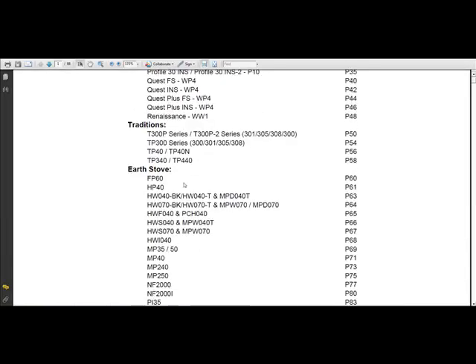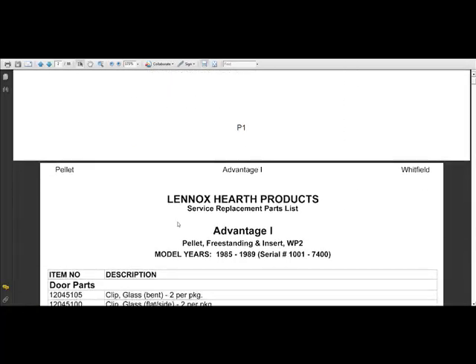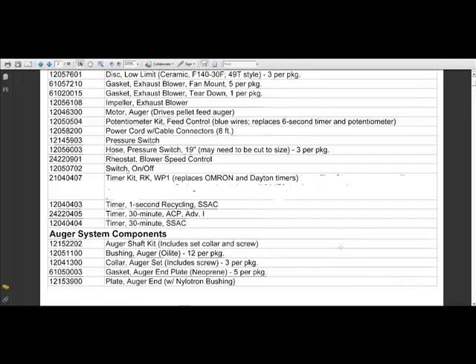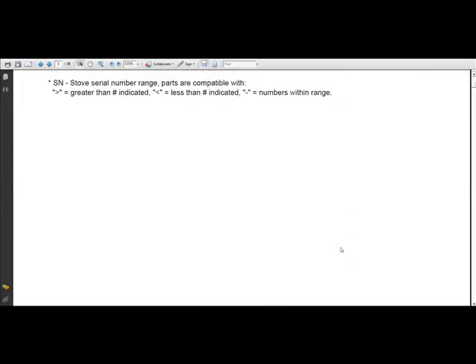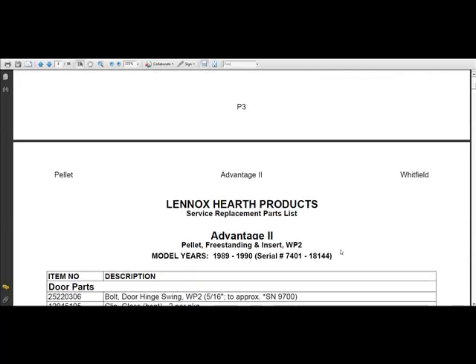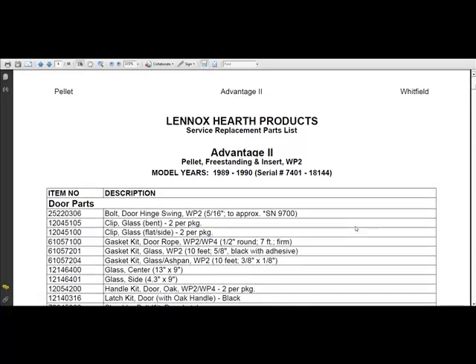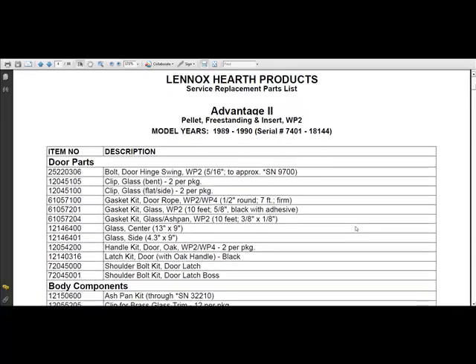I'm not sure which model I have, so I'll start scrolling down through it. The first model listed is the Advantage 1, serial numbers 1000 through 7400 — so that's not going to be it. Scrolling down, here we have the Advantage 2, and this looks like the proper serial number range: 7401 to 18,144. So this would be the list of parts we'd want to work off of for this stove.